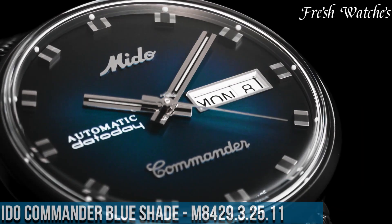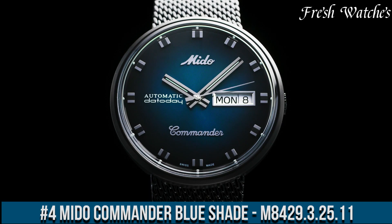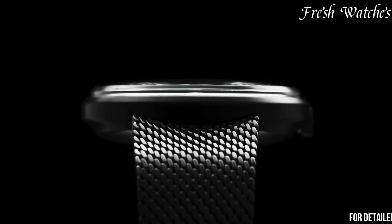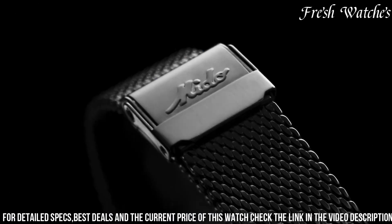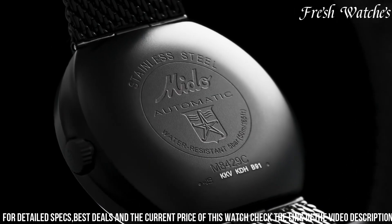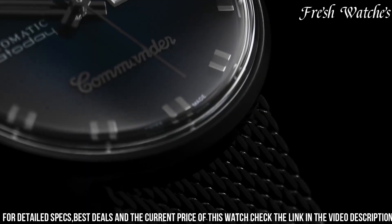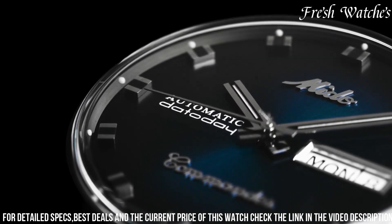Number 4: Mido Commander Blue Shade M8429.3.25.11 — a tribute to timeless elegance and innovation. This timepiece embodies Mido's dedication to crafting watches that seamlessly blend style and function. The 37mm stainless steel case, paired with a sleek stainless steel bracelet, exudes a refined and versatile design. The captivating blue dial, adorned with silver-tone hands and indices, offers a sophisticated and modern aesthetic. The day-date function at 3 o'clock adds practicality. Powered by a precise Swiss automatic movement, it ensures accurate and reliable timekeeping.